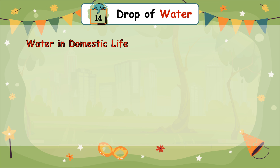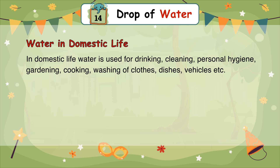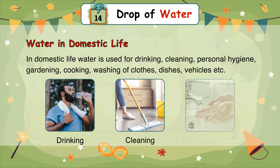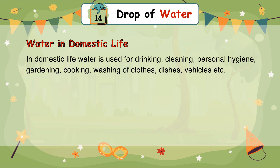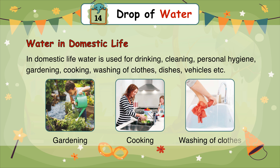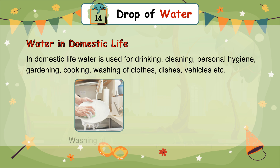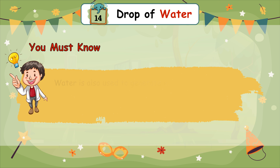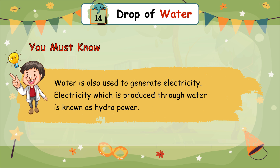Water in Domestic Life: In domestic life, water is used for drinking, cleaning, personal hygiene, gardening, cooking, washing of clothes, dishes, and vehicles, etc. You must know that water is also used to generate electricity.